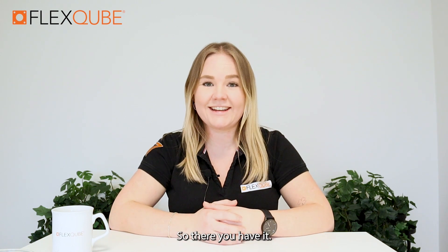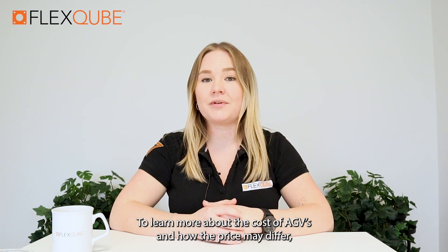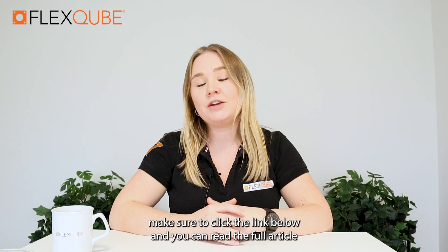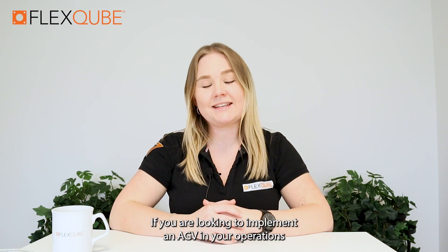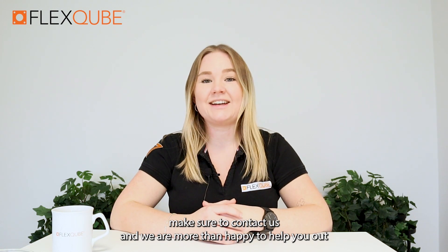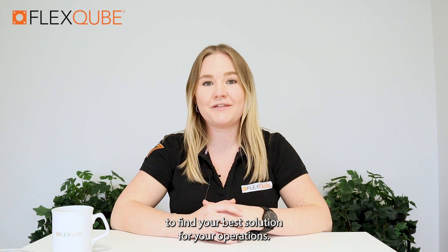So there you have it. To learn more about the cost of AGVs and how the price may differ, make sure to click the link below and you can read the full article on our website at www.flexcube.com. If you are looking to implement an AGV in your operations but don't really know which one best suits your needs, make sure to contact us and we are more than happy to help you find the best solution for your operations.